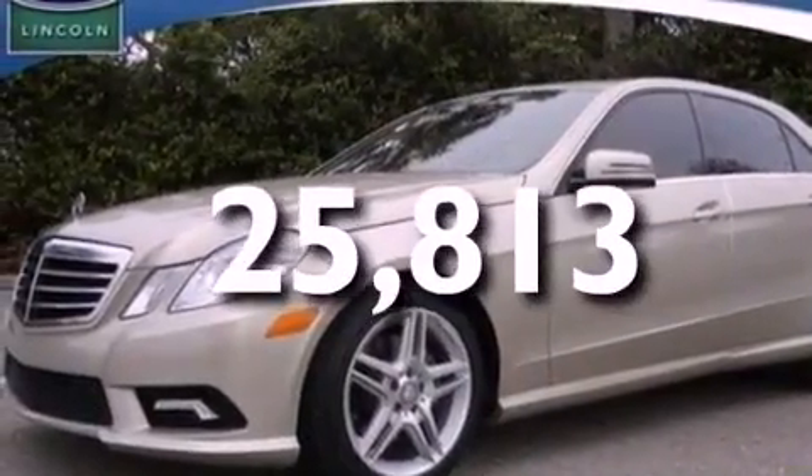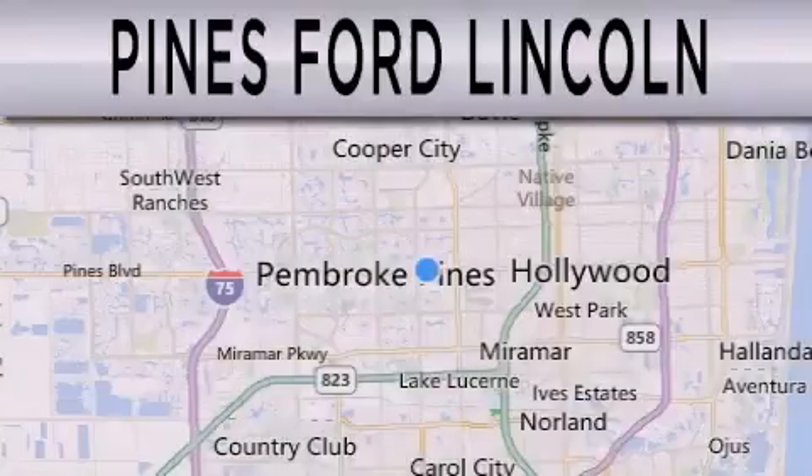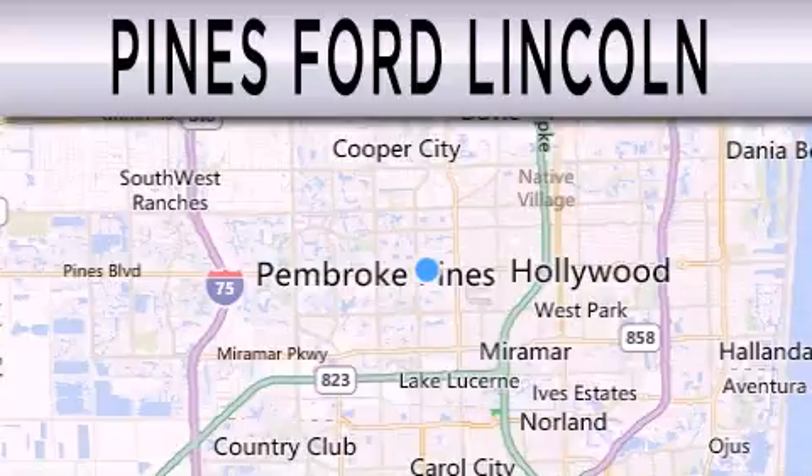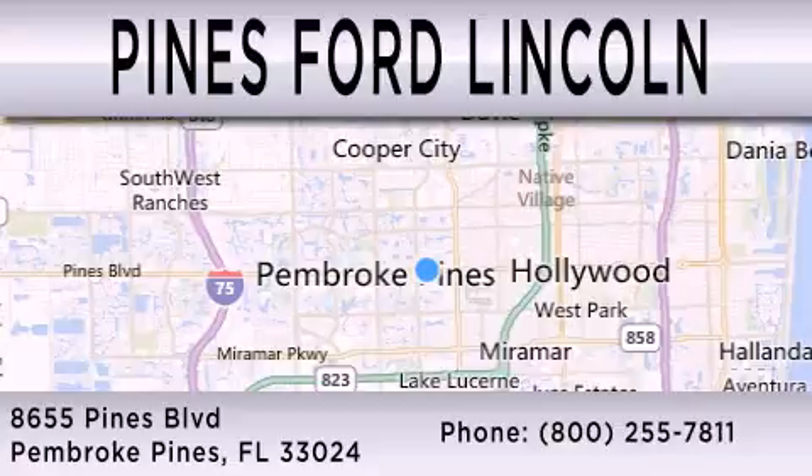We hope you found this video informative. Please contact us today. Pines Ford Lincoln is dedicated to doing everything possible to ensure the experience you have selecting your next vehicle is as pleasant as possible. We are located at 8,655 Pines Boulevard in Pembroke Pines.